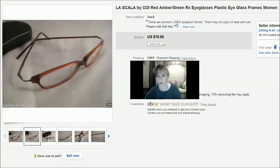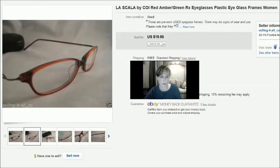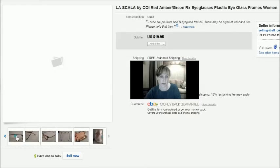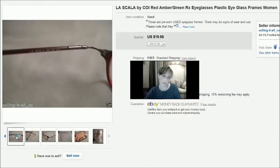This is a brand called LaScala. They sold for $20 and I paid a dollar for these at the thrift store. It's not the best picture but you can see the LaScala name brand on the frame.